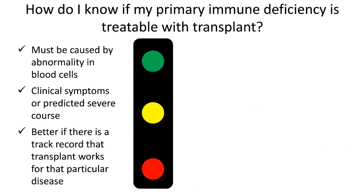So how do I know if my particular type of primary immune deficiency is treatable with transplant? There are a few things that have to be true in order for this technique to work. The PID needs to be caused by an abnormality in the blood cells. If it's caused by an abnormality in some other tissue, some other part of the body, then replacing the blood isn't really going to help.